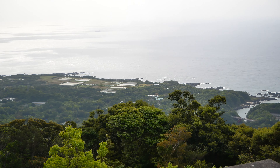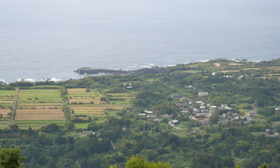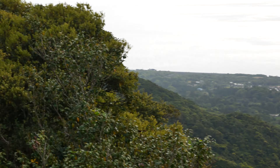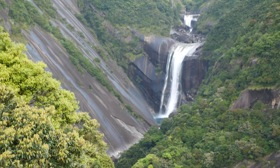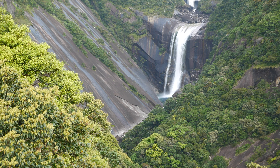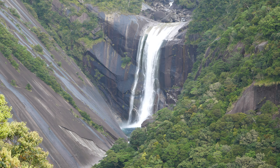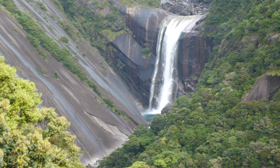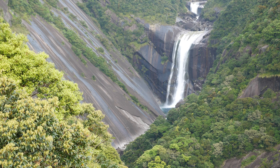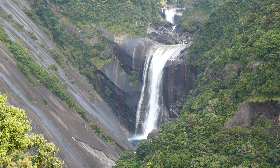I've just climbed up to another lookout. You can see the ocean from here, and if we turn around, there's another angle on the waterfall. This is just on the other side of where you park — you can get another point of view.